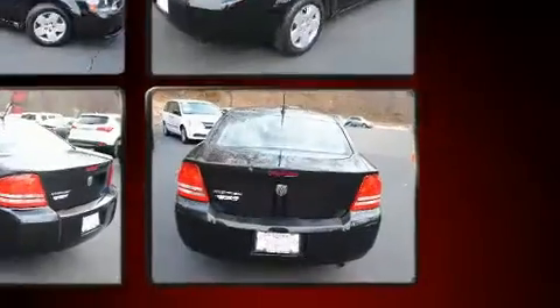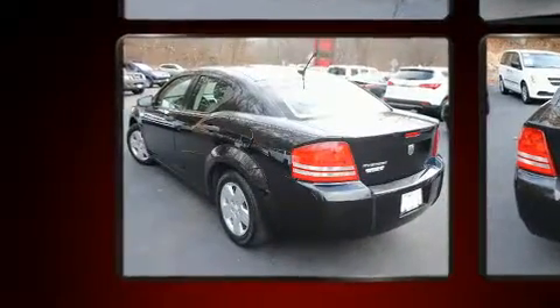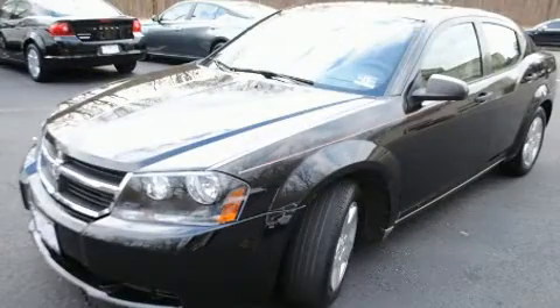Additional features include a tachometer, speed-sensitive wipers, and cruise control. Enjoy your favorite music via the stereo system, which includes a CD player with MP3 capability and four well-positioned speakers.